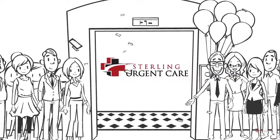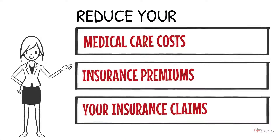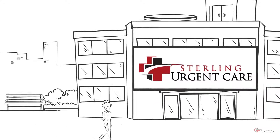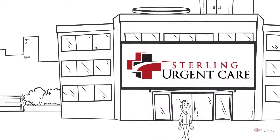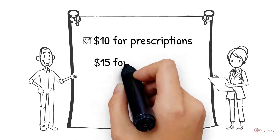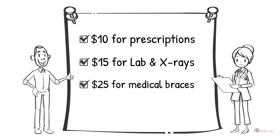Luckily, with Sterling Urgent Care memberships, you can reduce your medical care costs, insurance premiums, and your insurance claims. So now I'm confident that no matter what, my health care fees are capped, and I can visit Sterling Urgent Care anytime I want, and only have to pay $10 for prescriptions, $15 for lab and x-rays, and $25 for medical braces.